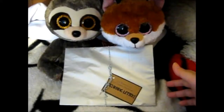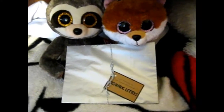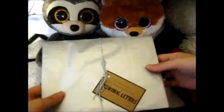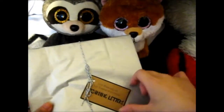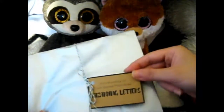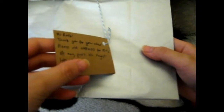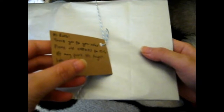Ruth here, and it seems these little critters have brought me a thing from Etsy. So this is from Wizarding Letters. It says: 'Hi Ruth, thank you for your order. Please use this code for 25% off any print until August.'